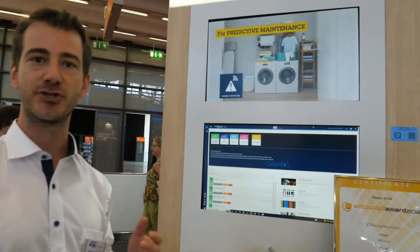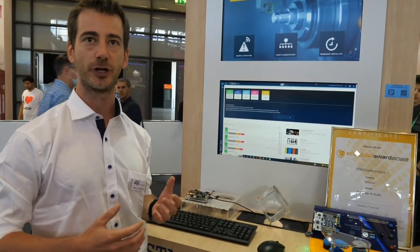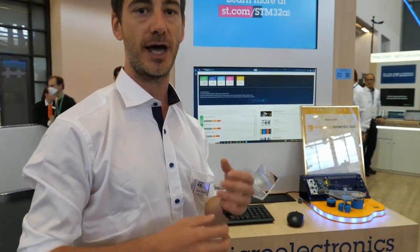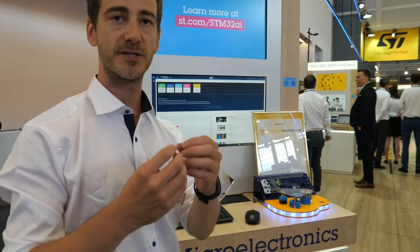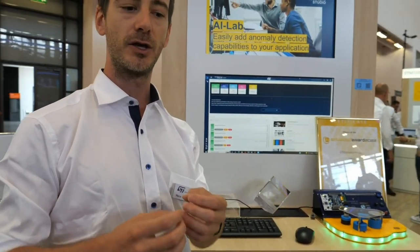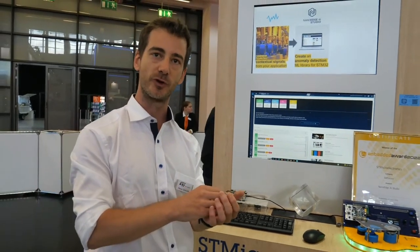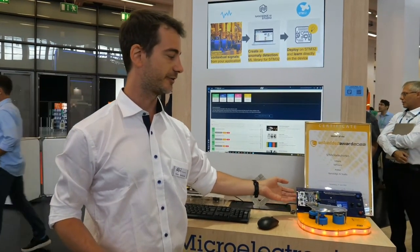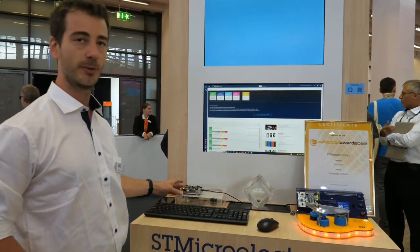So this is NanoEdge AI Studio — a software solution by ST targeted for embedded developers who would like to develop solutions including smart features like AI and machine learning, but without specific knowledge in machine learning. The idea is that you use raw signal examples coming right from your sensor, and use them to find the best possible AI library — the best specific solution for your application. What's exciting is that it enables embedded learning: you can learn patterns and recognize them directly within the microcontroller, which is something very unique on the market. Here we're doing anomaly detection using current monitoring and vibration sensing.